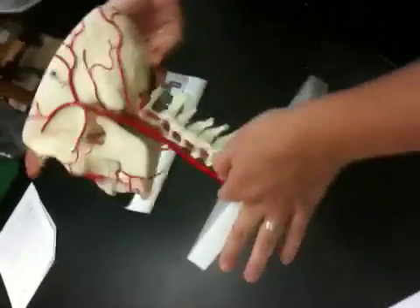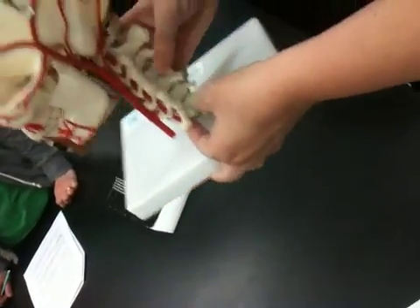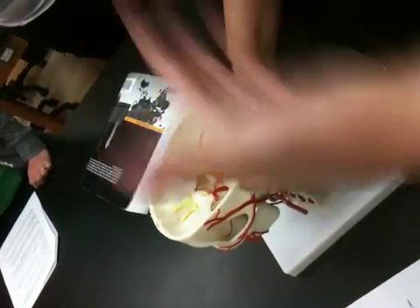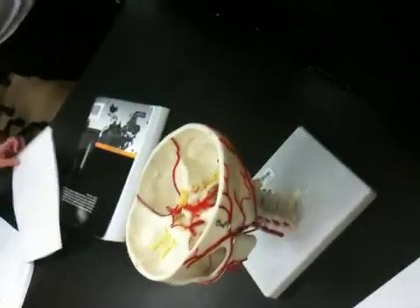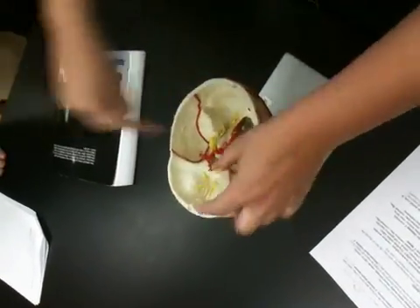The carotid is supplying the brain, and we also have the vertebral. What we absolutely cannot have is the brain ever go without blood. So all of those are going to join together in a circle, so that if any part of it — maybe you develop a clot, something starts, the blood flow ceases through one of those — we have backup systems throughout the brain. So there is a circle.